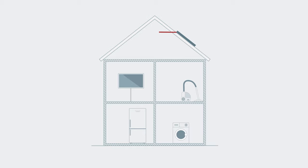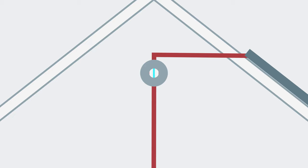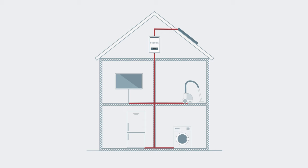But before it can do this, the electricity your solar panels produce needs to be converted from direct current to alternating current. This makes it safer for use in your home and usable with your appliances. You'll need an inverter to do this, which is a box that's usually set up in your loft.